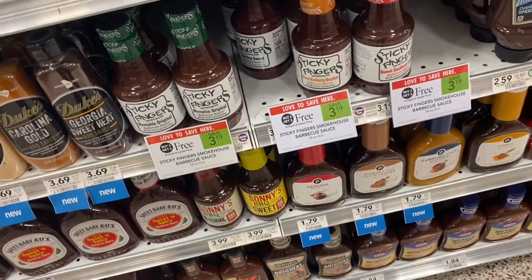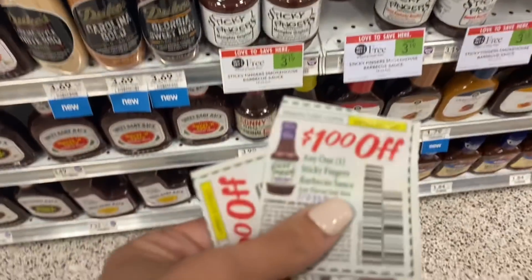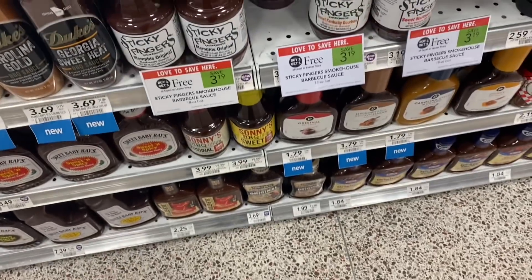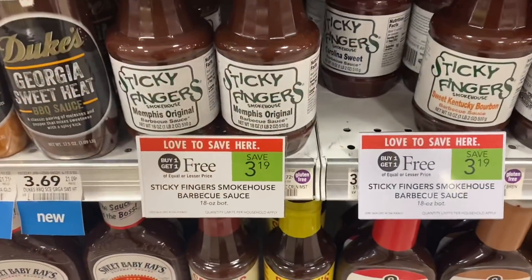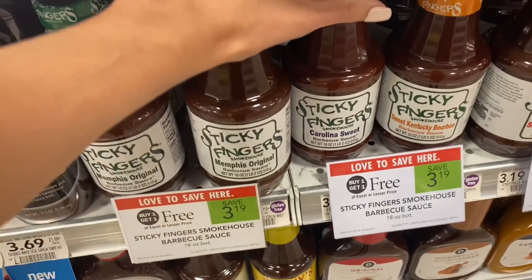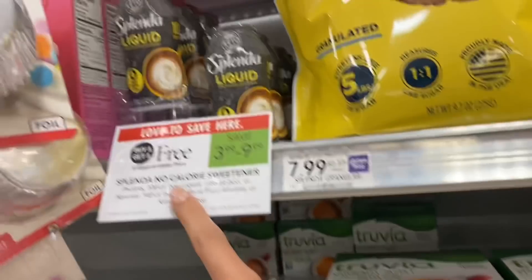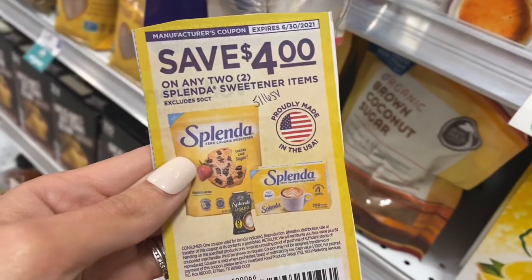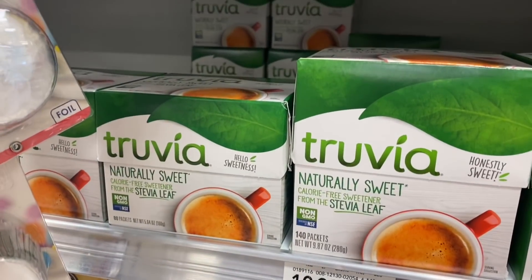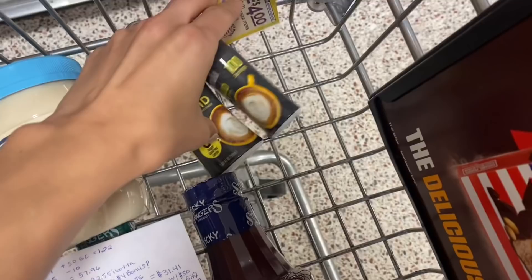Another deal I'm excited about is the Sticky Fingers BBQ Sauce — buy one get one free at $3.19. We have $1 coupons from our 5/23 SmartSource, so we're going to pay $1.19 for two. Let me know if you have a favorite flavor — I think I'm going to try the Carolina Sweet or maybe the Memphis Original. Also, one more deal on the Splenda — these are also buy one get one free and we have a $4 off two coupon from the 5/16 Save Insert, making those completely free. No rebate on that one, but the mayo and BBQ Sauce are on the same aisle.